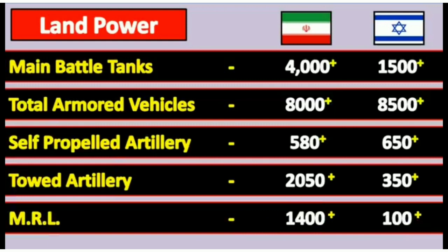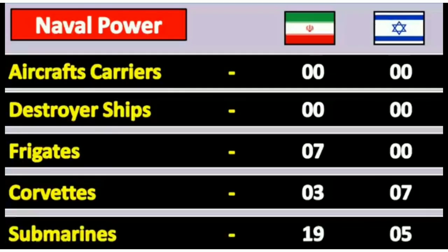MRL: Israel has 1400 units and Iran has 100 units. Now naval power: aircraft carriers — Israel 0 and Iran 0. Destroyer ships — both Israel and Iran have 0 units. Frigates: Israel has 7 and Iran has 0.